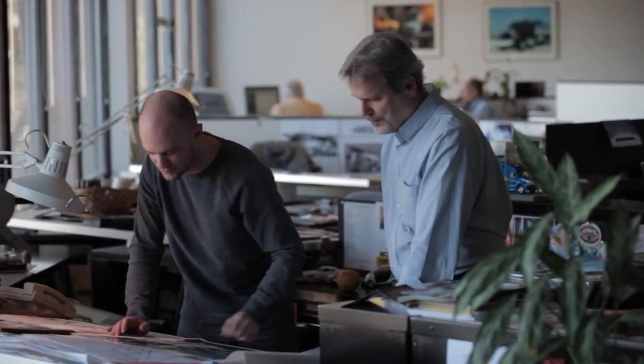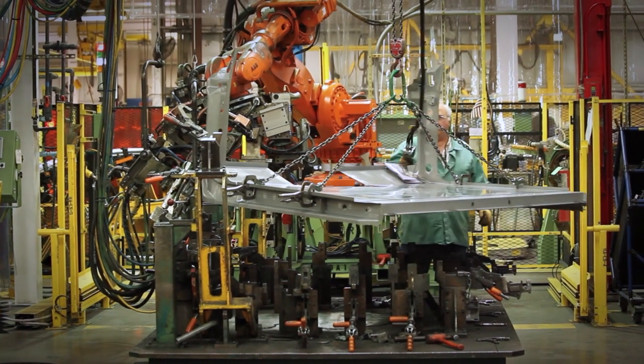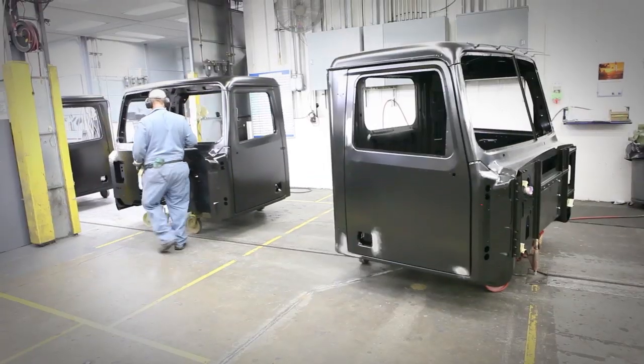Our design process took into consideration all the different modes, all the different customer applications and needs to get the right truck out for the customer. It's got a Western Star cab on it that is a proven, durable, reliable, corrosion-resistant steel cab.